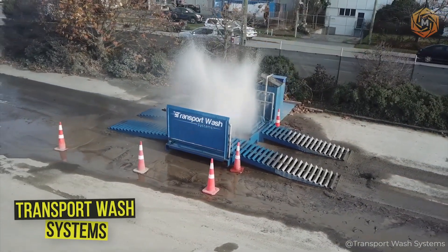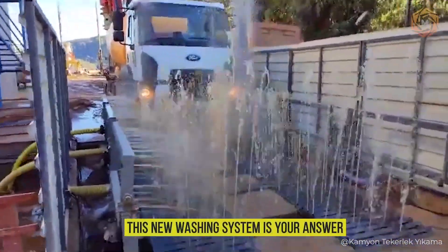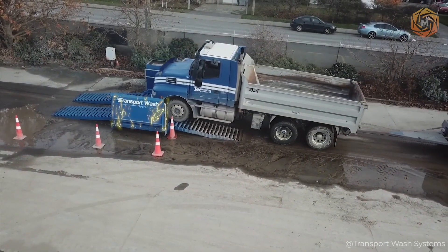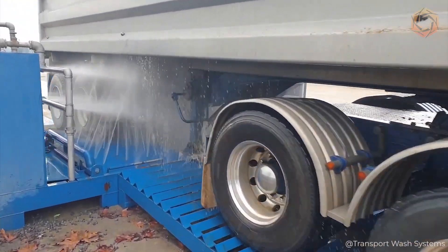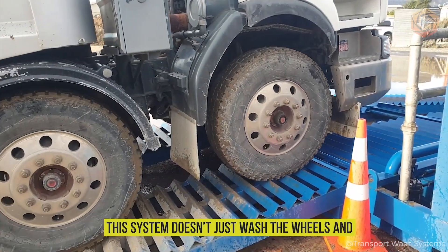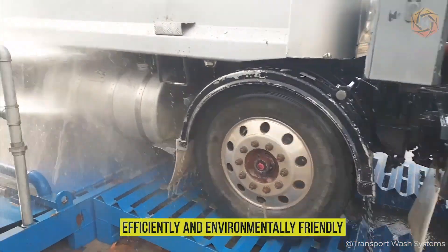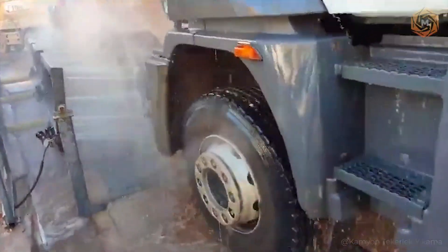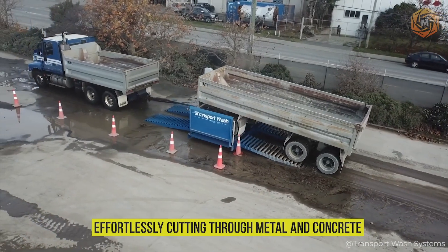Have you ever wondered how to keep your truck fleet perfectly clean without extra effort? This new washing system is designed specifically for heavy equipment used in construction, mines, landfills, and other places where dirt is part of the daily grind. This system washes the wheels and underbody automatically, efficiently, and environmentally friendly. Thanks to the closed water cycle, it reduces water consumption, and the directionally adjustable nozzles guarantee perfect cleanliness even at high pressure.